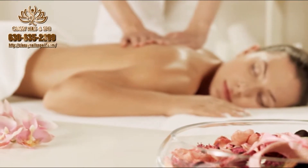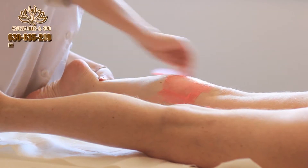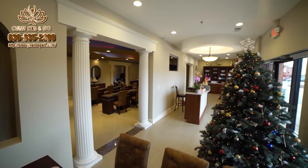For those looking for all-over smooth, silky skin, take advantage of our waxing services. We offer anything from eyebrow waxes to Brazilians.